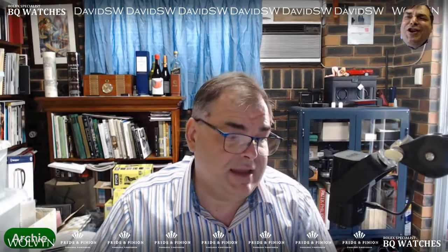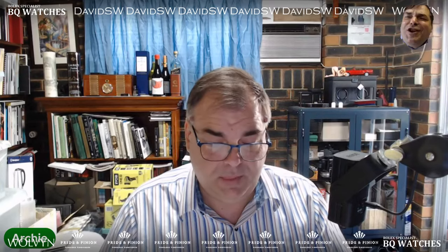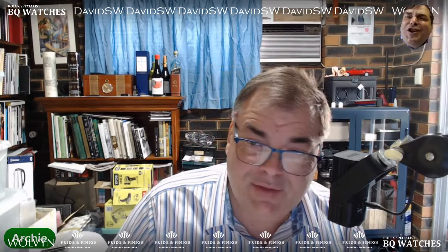Hey guys, it's Archie Luxury, and today I'm doing a paid watch review on the Paul Pluta channel. This is paid review 24 QA35.